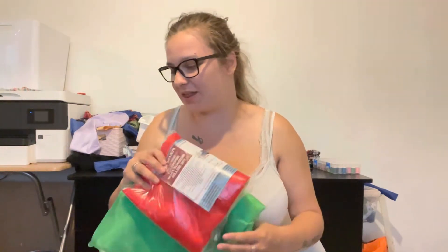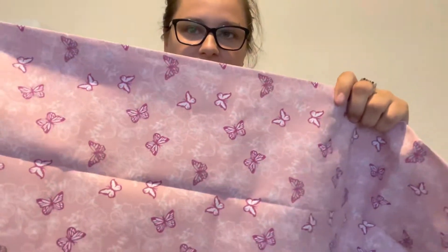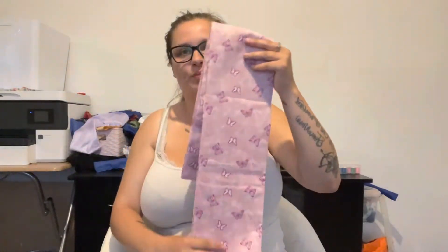Next up we have a butterfly fabric. We only have one butterfly scrunchie on our store at the minute and that's a blue one. This new one is a nice pink and white and I just think it's stunning — it'll be so nice to go with the existing butterfly one so we can start a little butterfly collection. I love butterflies and I know loads of people who do too.